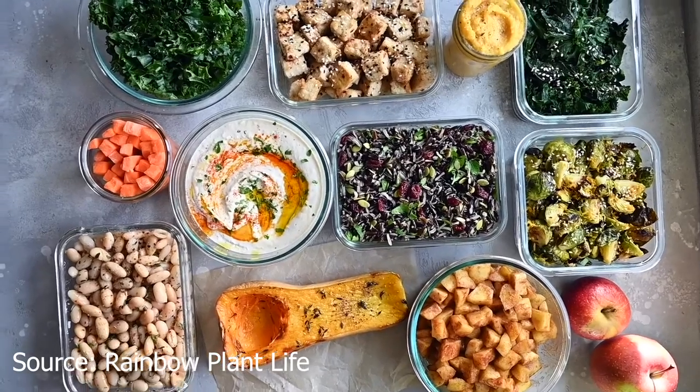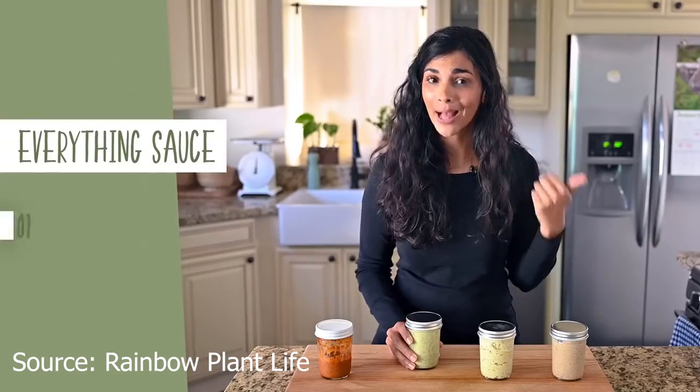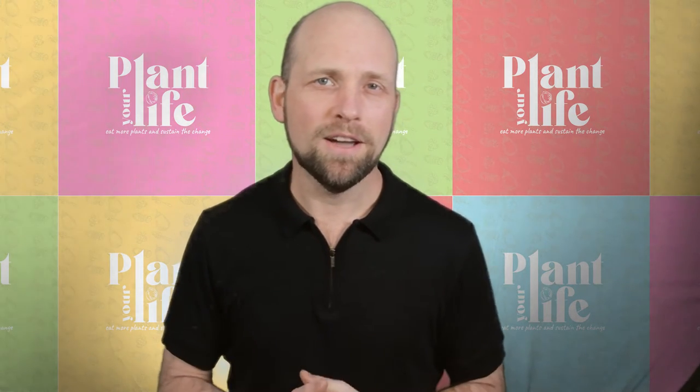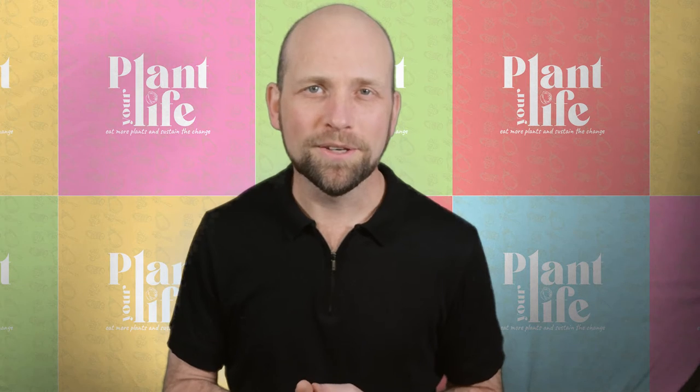A couple of hours on the weekend and you get an incredible array of food that you can choose from each day, mixing and matching and trying different things. This prep method shows some of the best parts about going plant-based. First of all, the variety. Then you've got the sauces, the flavors, the spices — oh, so delicious. It is incredibly yummy. And so many good phytonutrients and antioxidants are built into every dish. These dishes are a staple in our regular weekly diet. Bring them into yours.